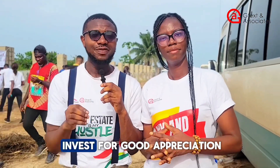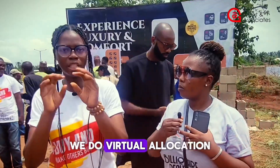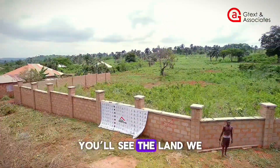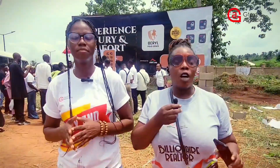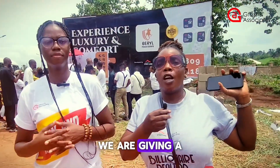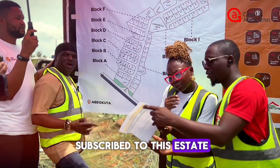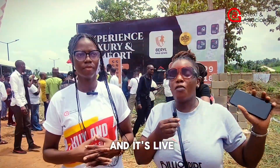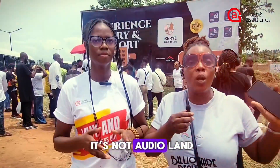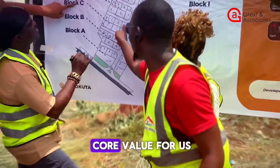If you are thinking of a good location to invest in for good appreciation, this is the place for you. We'll do personal allocation for you so that you can see your plots and the land allocated to you. Behind us you can see the allocation happening live for those who have already subscribed. We are live streaming so you can see that we are transparent. This is what we do at GText Land — integrity is our core value.